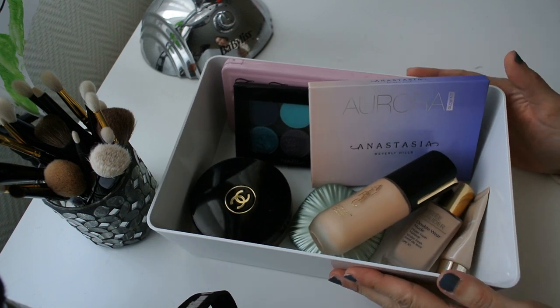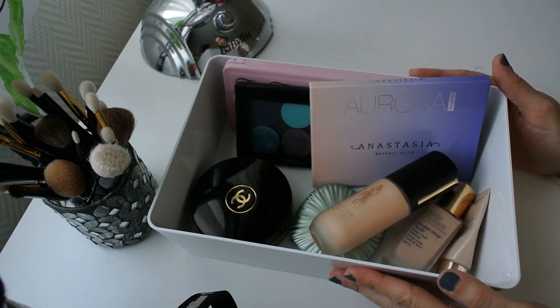Good morning guys! Let's go through the Shop My Stash basket of the day and start with the complexion products.